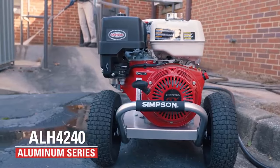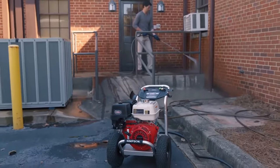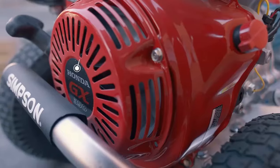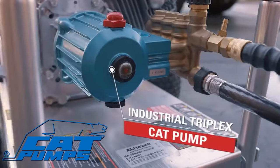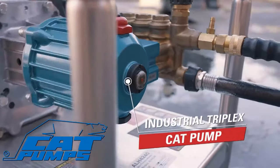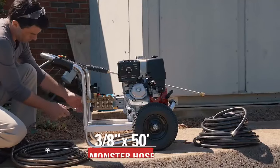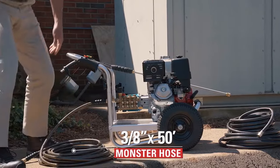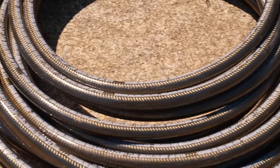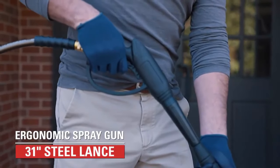2. Simpson Cleaning ALH 4240 Aluminum Series 4200 PSI gas pressure washer, designed to meet the rigorous demands of the cleaning professional. The Simpson Aluminum Series frame is crafted of aircraft-grade aluminum, making it lighter than most steel frame pressure washers. Perfect for contractors who specialize in deck cleaning, wood restoration, paint preparation, graffiti removal, and all other professional cleaning services. The Simpson Aluminum Series is designed for optimum performance in the harshest environments.